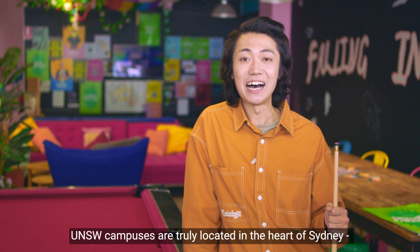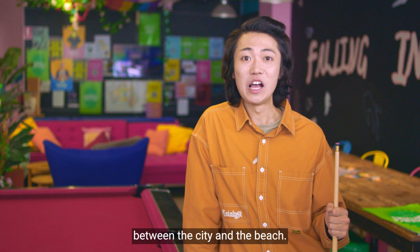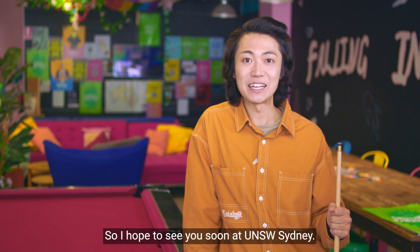UNSW campuses are truly located in the heart of Sydney, between the city and the beach. So I hope to see you soon at UNSW Sydney.